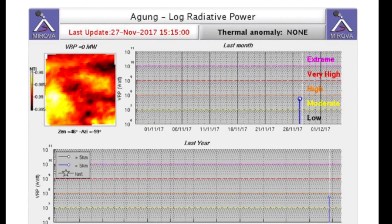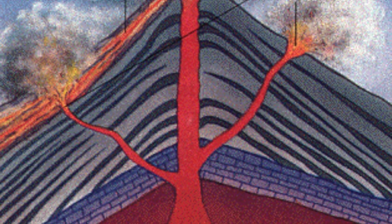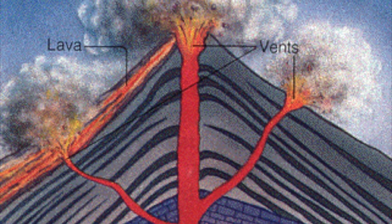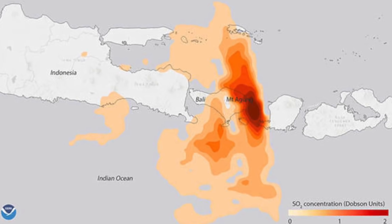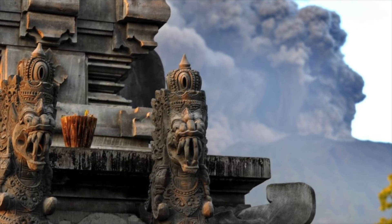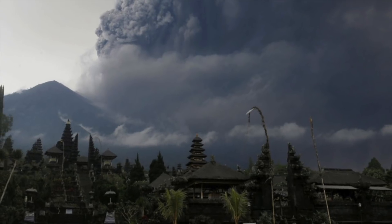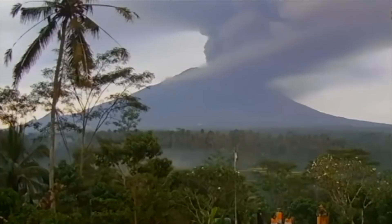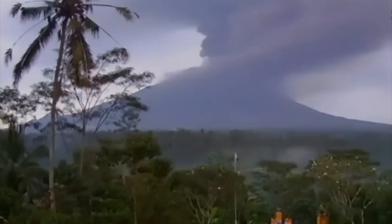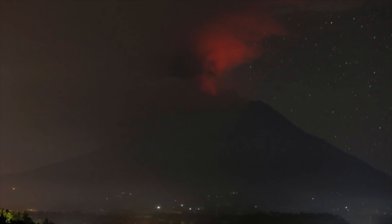A NASA satellite detected a thermal anomaly at the crater, meaning a pathway from the storage chamber in the volcano's crust has opened, giving magma easier access to the surface. Indonesia officials first raised the highest alert two months ago when a rash of seismic activity was detected at the mountain. More than 100,000 people living near the volcano fled their homes, many abandoning their livestock or selling them for a fraction of the normal price. The seismic activity decreased by the end of October, causing authorities to lower the alert level. Tremors increased again last week and officials upped the alert and ordered another large-scale evacuation, with nearly 40,000 people now staying in 225 shelters.